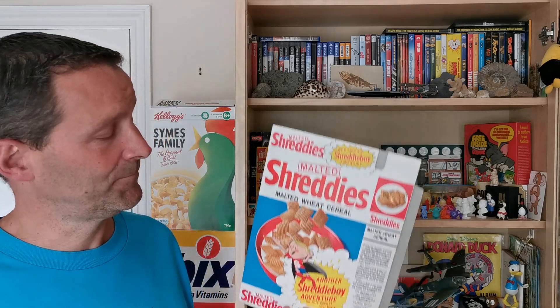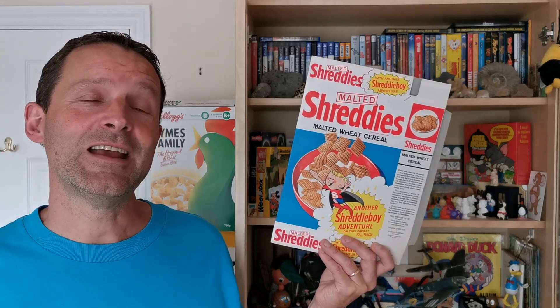Hi breakfast cereal eaters and welcome to another edition of What's in the Box. What have we got for you this time? This is from the 1960s and it's the Adventures of Shreddy Boy. Let's take a look.